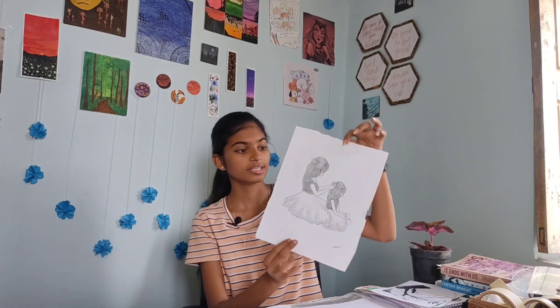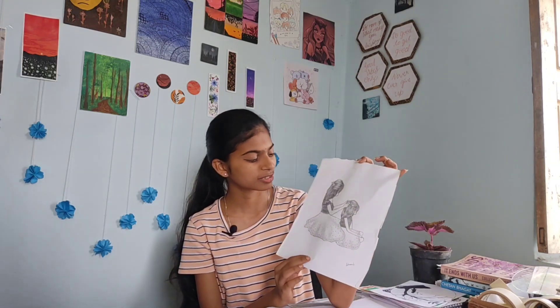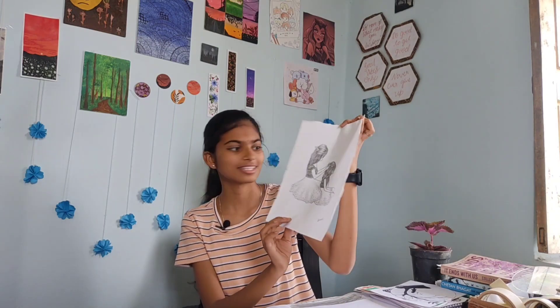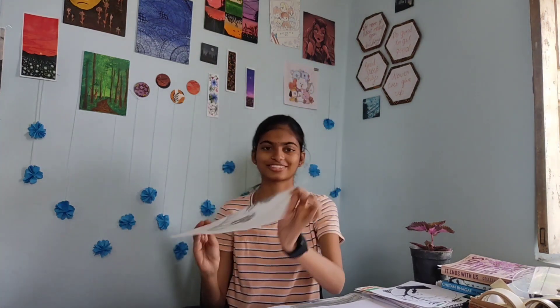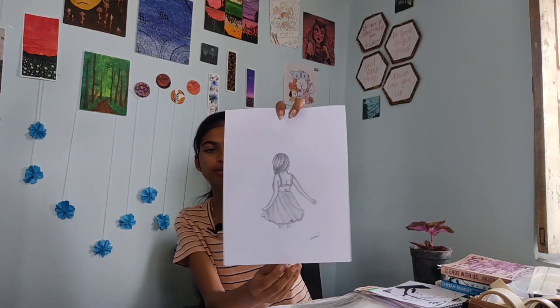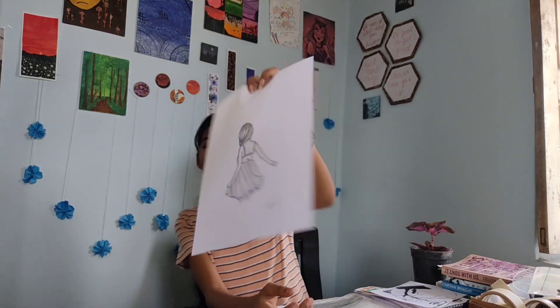Another sketch is this one — this is really pretty actually. This is a mother combing her daughter's hair. Look at their love — so good. And then the next sketch is also very pretty.